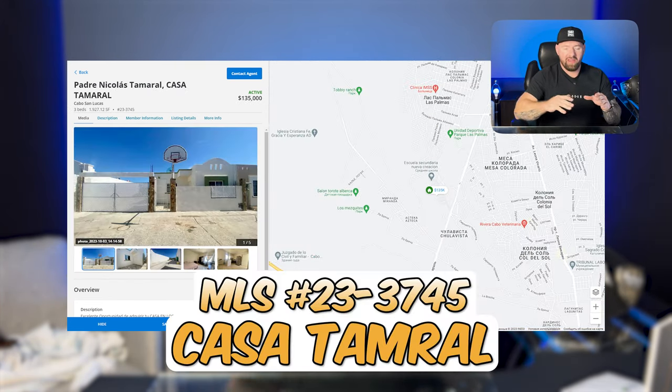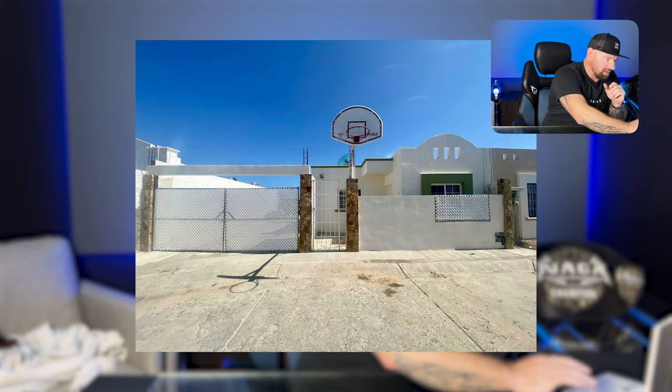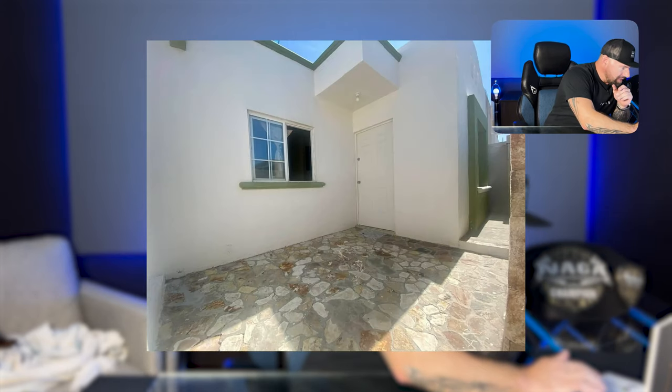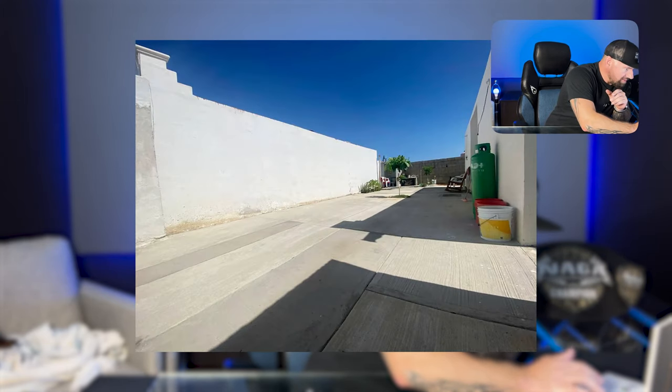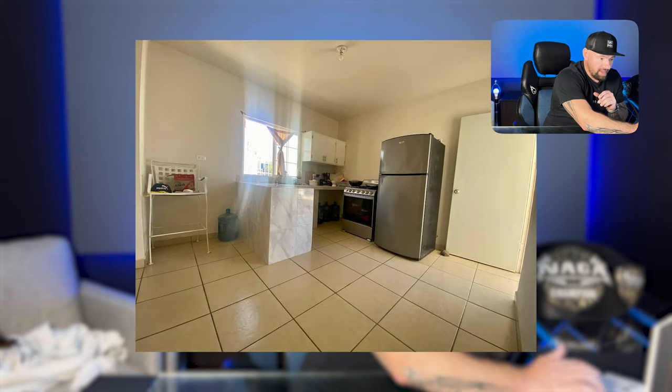Next up, we have a three-bedroom, 2,000 square foot home for $130,000. You don't see this very often — MLS 233745. Very, very, very good deal if somebody is wanting a big house for a smaller budget.